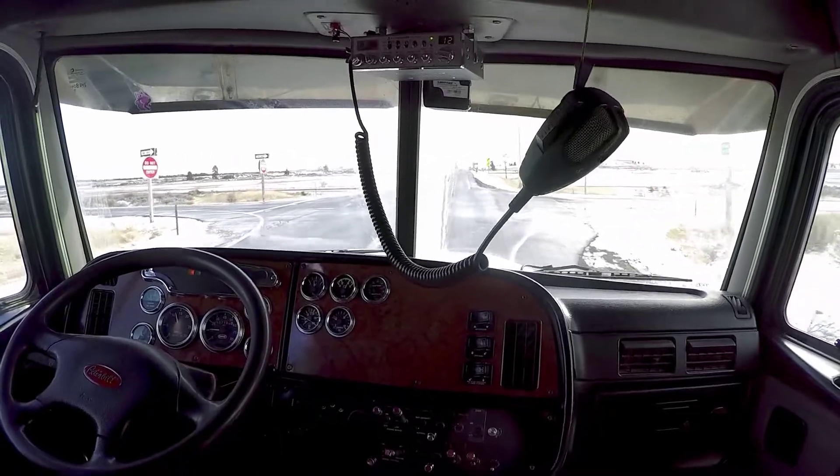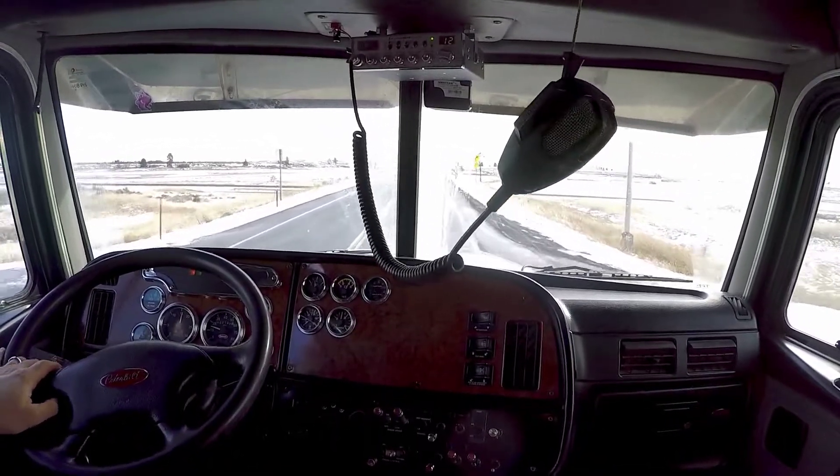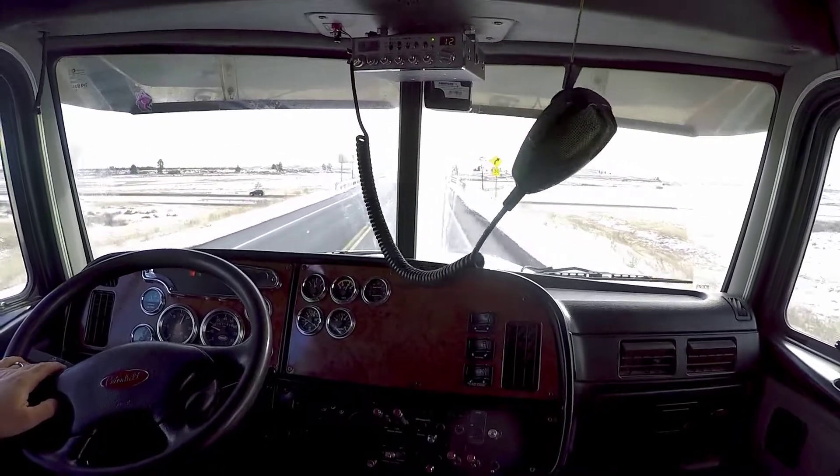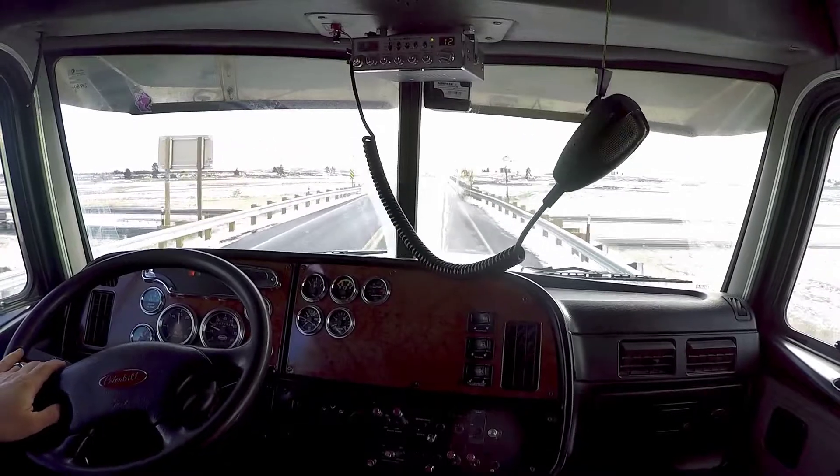Alright, we're about ready to get back on the freeway, fully loaded up here — about 104,000 pounds, give or take a little.